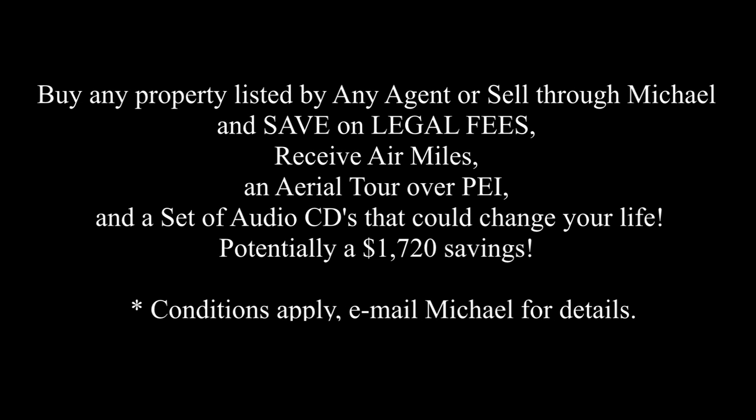Buy any property listed by any agent or sell through Michael and save on legal fees, receive air miles, an aerial tour over PEI, and a set of audio CDs that could change your life — potentially more than $1,720 in savings. Conditions apply. Email Michael for the details.